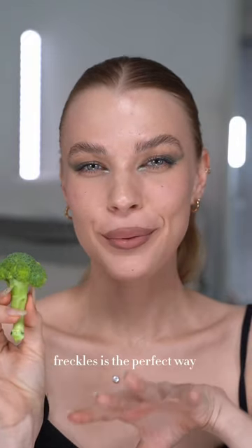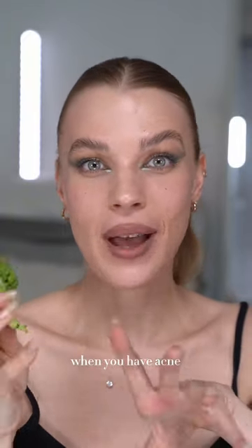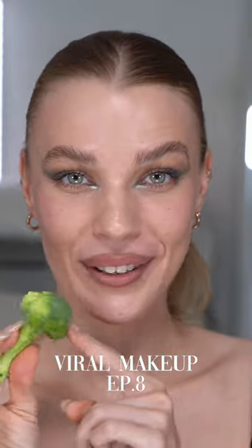Did you know that freckles is the perfect way to hide your texture when you have acne? Let's try viral broccoli freckles today.